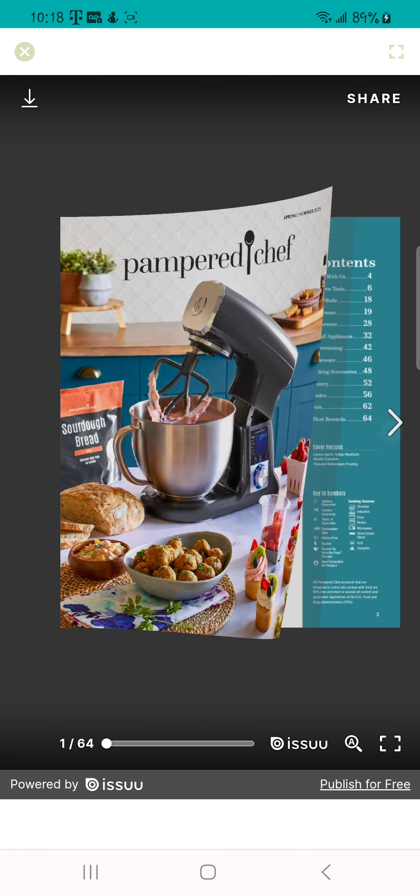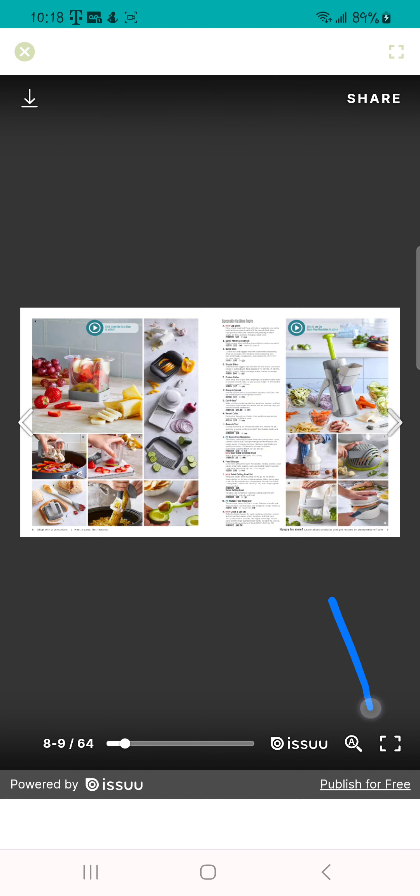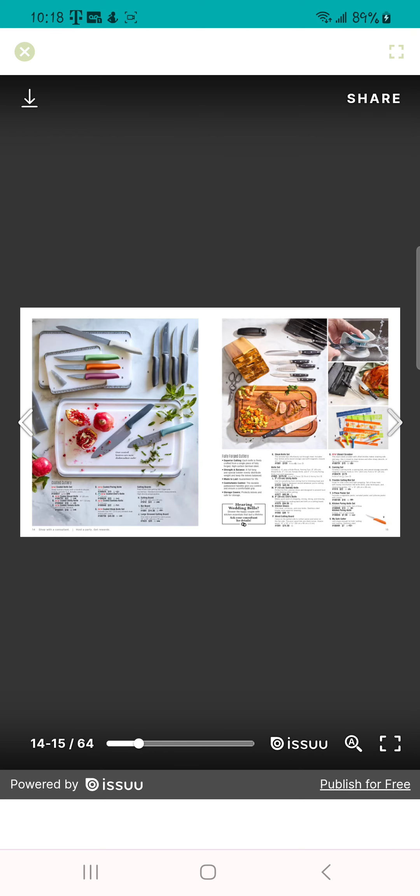The other thing is the digital catalog. This is going to be an actual catalog that your customers can flip through. When they click the full-size button it will make it full-size for them so they can flip through the catalog and see everything we have to offer.